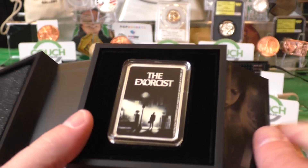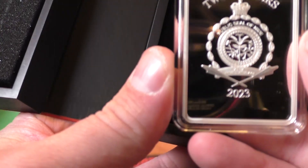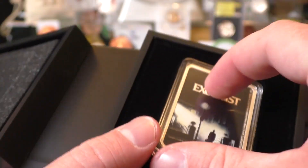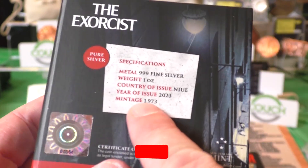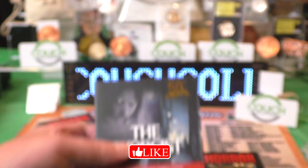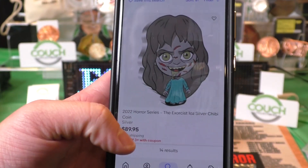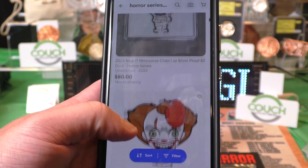This one here is pretty cool. This is like a silver bar. Of course you guys know I love silver, love gold. If you guys want to invest in some silver collectibles, this one — less than 2,000 made, pure silver, 2023. If you look online, the cheapest available is $90, starting at $90.